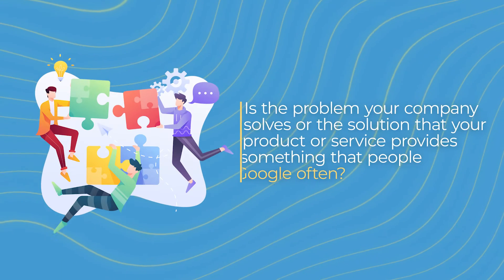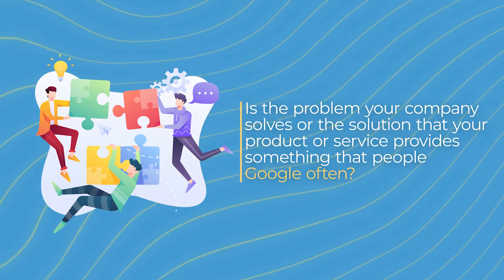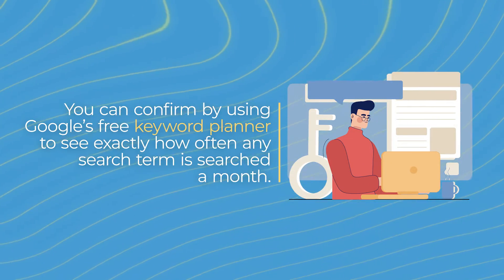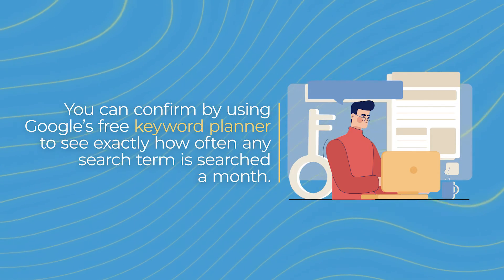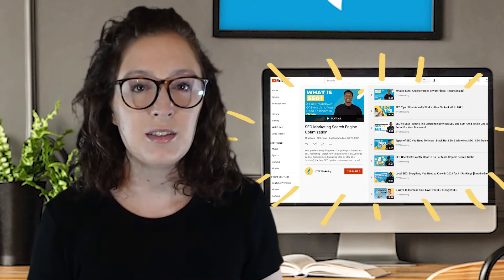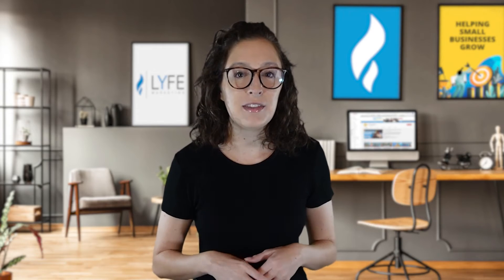Take a minute to think about your business. Is the problem your company solves or the solution your product provides something that people Google often? If you think so, you can confirm it by using Google's free keyword planner to see exactly how often any search term is searched per month. I'll link our SEO playlist which covers instructions on how to do that more extensively. Even though SEO is usually a long-term approach, that shouldn't deter you from beginning the process if your audience is actively searching for what you offer.